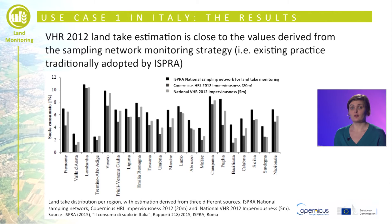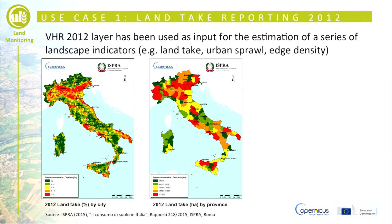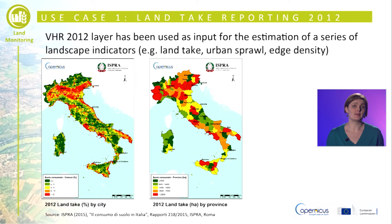This chart shows the land take distribution per region and a strong correlation between the estimation derived from the ISPRA national sampling network and the national very high resolution 2012 impervious layer at 5-meter resolution. The VHR 2012 layer has been used as input for the estimation of a series of landscape indicators such as land take, urban sprawl, and edge density.